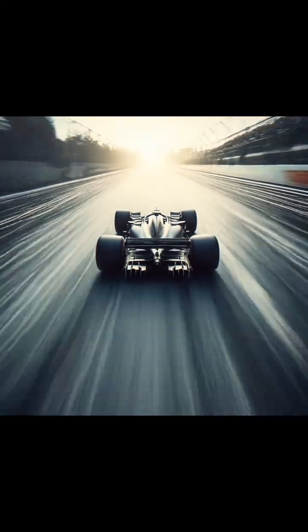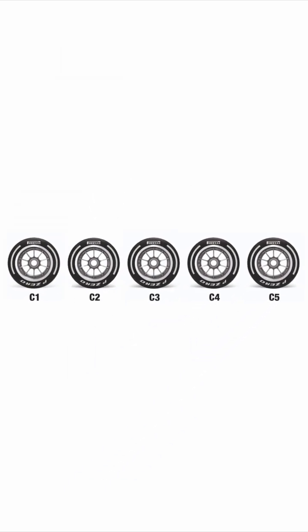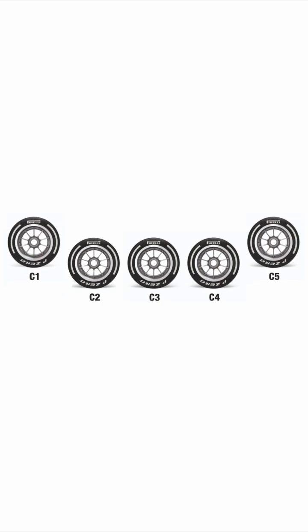Alright, quick tyre lesson. Modern F1 has seven tyre compounds in total. Five of them are dry slick tyres, C1 to C5, C1 being the hardest and C5 the softest.